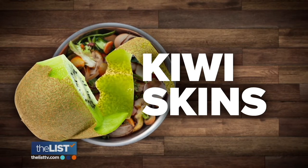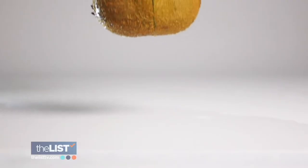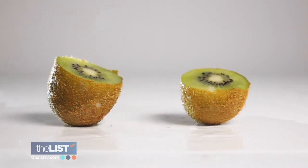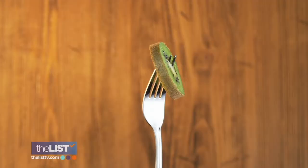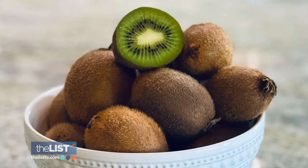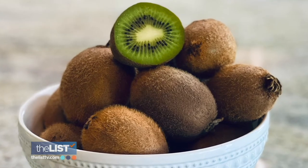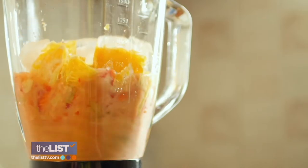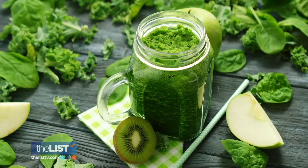Next up, kiwi skins. They don't look attractive to eat, but they're actually so high in fiber and so high in nutrients that tossing them out just doesn't make sense if you're really trying to get the most out of your food. We're not saying to just eat the skins raw — what you can do is when you peel the kiwi skins, save them, put them in a freezer bag, and freeze them. Next time you're making a green smoothie, just pop those kiwi skins in. If you blend it enough, you don't even know they're there, and you get all those nutrients and antioxidants.